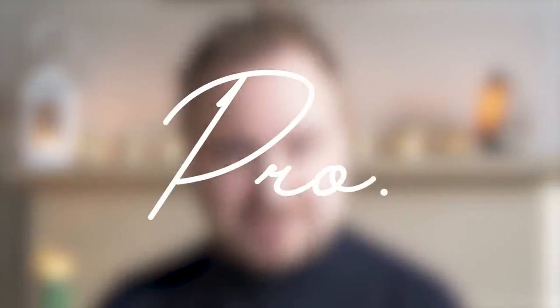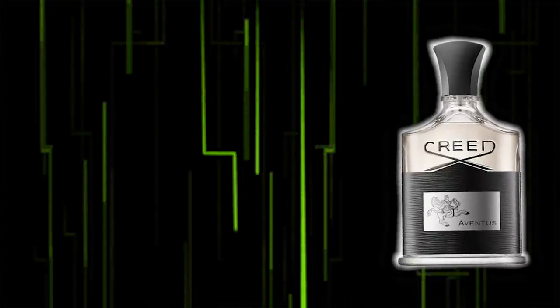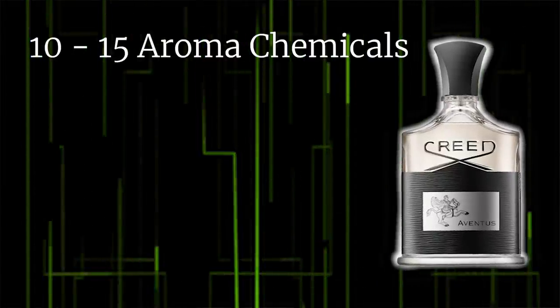This is kind of going out of the realms of necessity at this point — this is becoming almost silly. Hold on to your hats, because this is as insane as it gets. This is a pro take on how Aventus by Creed smells. By the way, some of these aroma chemicals I will do my best to pronounce, but I can't promise anything. Creed's Aventus is potentially a composition of 10 to 15 differing aroma chemicals.